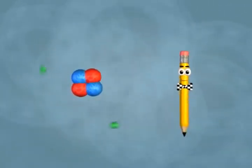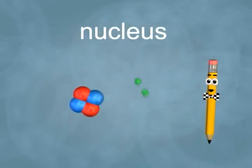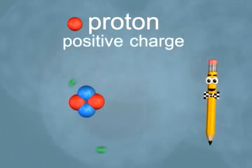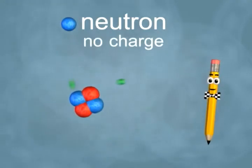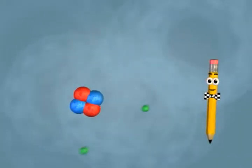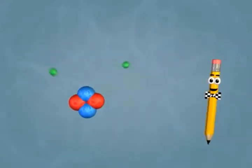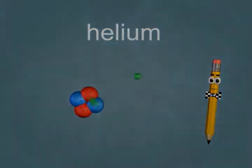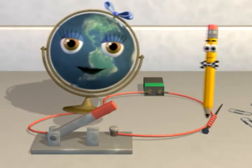It looks like the tiny atom is made up of even smaller particles. That's right — the nucleus, or center of the atom, is made up of protons, which have a positive charge, and neutrons, that don't have any kind of electric charge. The number of protons always tells us the type of element.